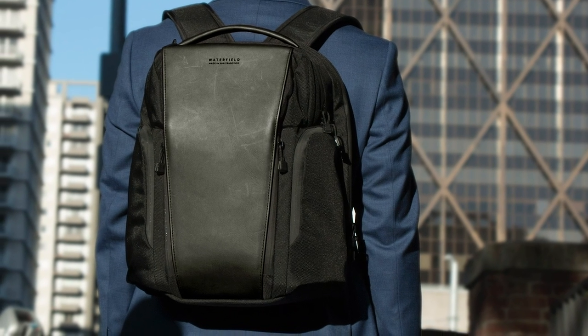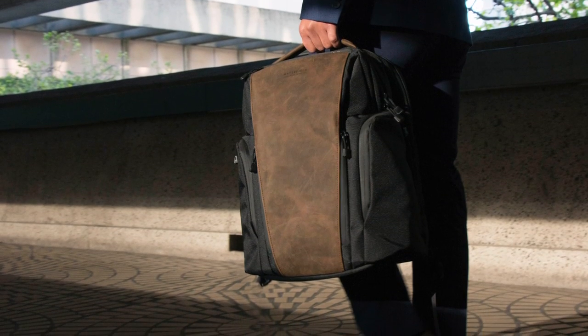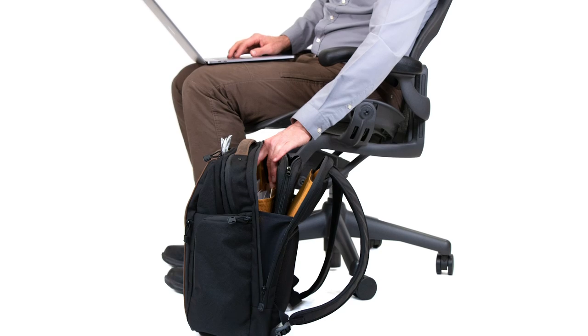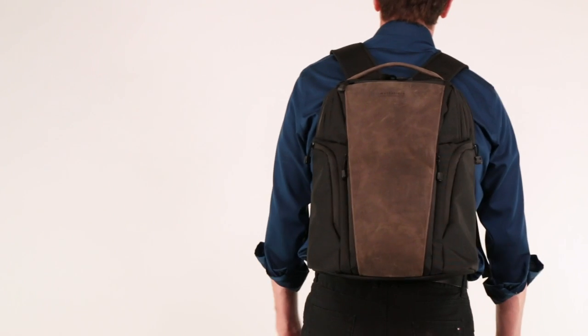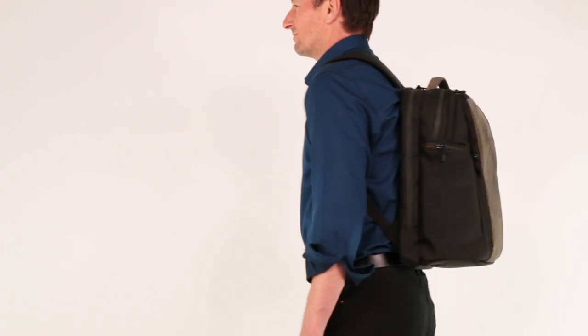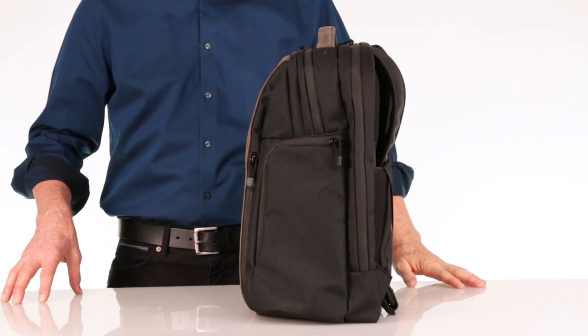High on most people's list was a unique, clean, professional look — a business casual that's more business than casual, but a backpack that one can feel absolutely comfortable walking into a professional business setting with. The Pro backpack doesn't sag when you wear it; it stands up on its own when you set it down and even keeps its shape when empty.